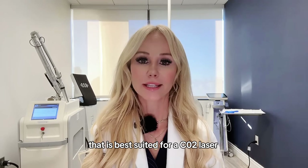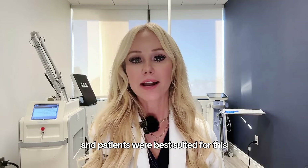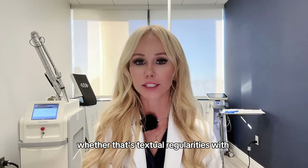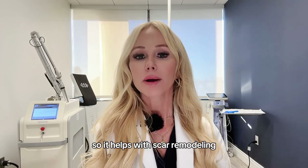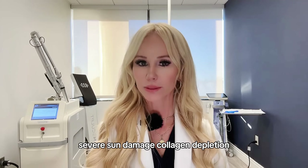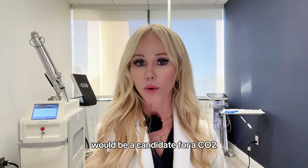What are the skin concerns best suited for a CO2 laser? A CO2 laser is an ablative laser — a little stronger and more aggressive than traditional non-ablative lasers. Patients best suited for this are those with severe acne scarring, whether that's textural irregularities with pox-like scarring, box scarring, ice pick scarring, rolling acne scars, surgical facelift scars, or post-Mohs micrographic surgery scars. It also helps with rejuvenation — severe sun damage, collagen depletion, elastin depletion, brown spots, and atrophy or thinning of the skin.